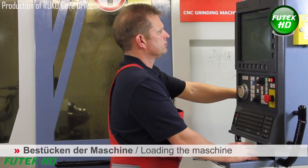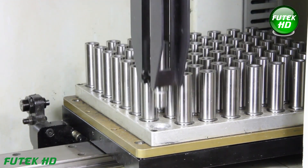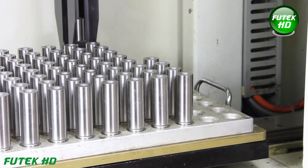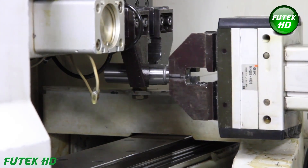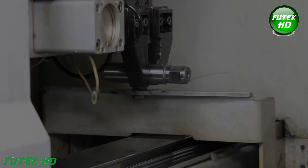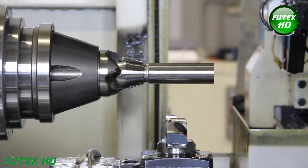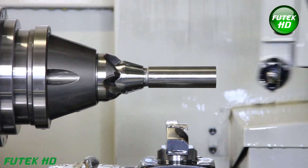Machine loading is the initial step in the production process of RUCO core drills. It involves placing raw materials or semi-finished products — high-speed steel bars or carbide rods — into the machine. The operator ensures the correct material is loaded according to the required specifications. The machine is then calibrated for the production batch, including settings for dimensions, speeds, and cutting parameters, ensuring optimal precision and performance in subsequent processes like grinding and cutting.